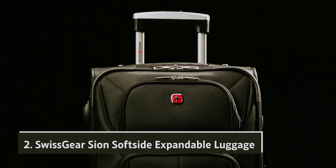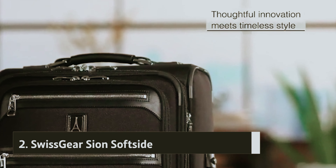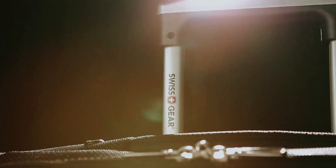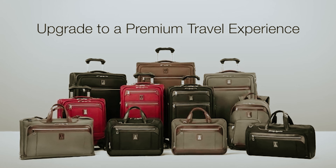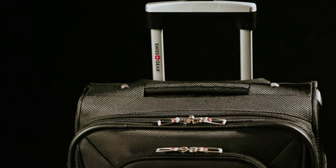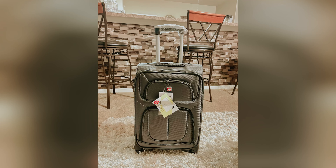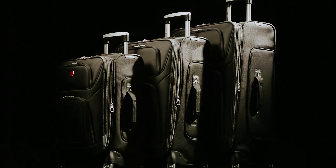At number two, we have the Swissgear Scion Softside Expandable Luggage. Discover the Swissgear Scion Softside Expandable Roller 29-inch, a bag that captures the essence of classic soft-sided checked luggage with its sleek, understated design. This suitcase is crafted from a thinner fabric shell, making it lightweight and easy to maneuver through crowded airports or winding train stations. Despite its more delicate appearance, the construction is robust enough to handle the demands of frequent travel, and you can trust this bag to withstand the rigors of airline journeys.